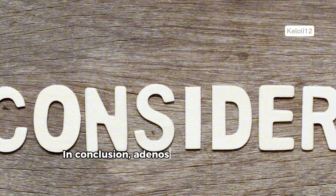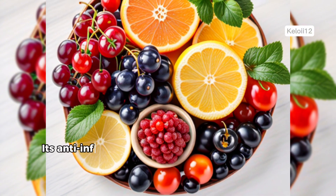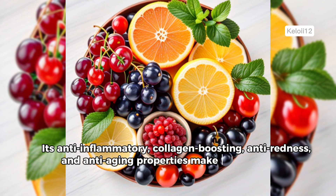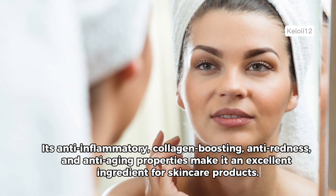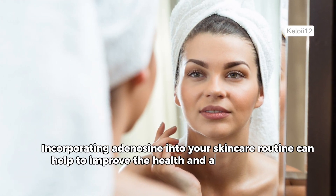In conclusion, adenosine is a powerful natural compound with numerous benefits for our skin. Its anti-inflammatory, collagen-boosting, anti-redness, and anti-aging properties make it an excellent ingredient for skin care products. Incorporating adenosine into your skin care routine can help to improve the health and appearance of your skin.